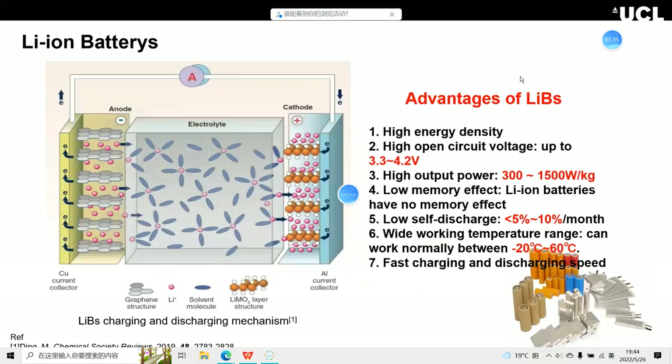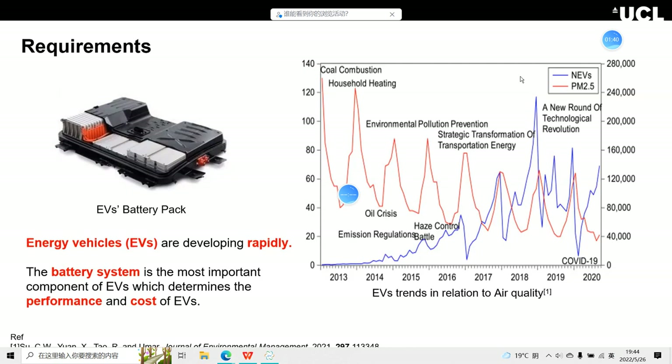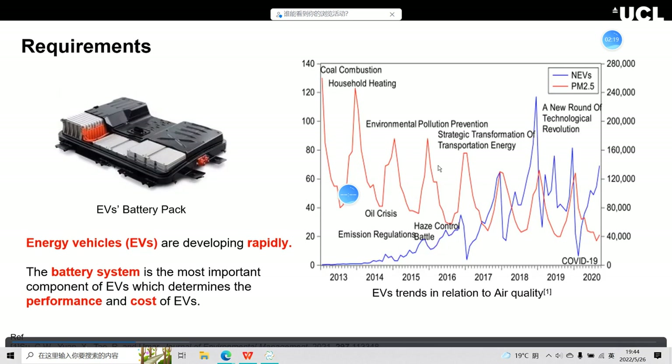The most important application area is electric vehicles, EVs. You can see the picture of the EV battery pack — the battery system is the most important component of EVs, determining their performance and cost. The development of EVs can be very useful to protect our environment and atmosphere. You can see that oil consumption has decreased rapidly with the increase of EVs in recent years.